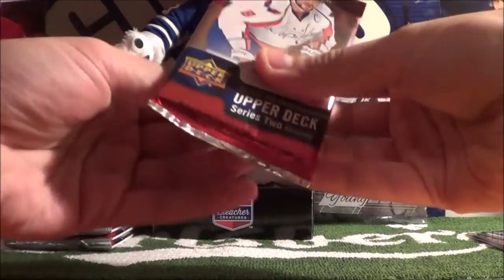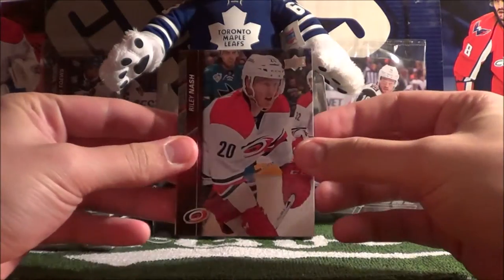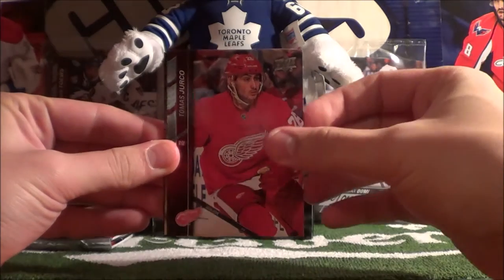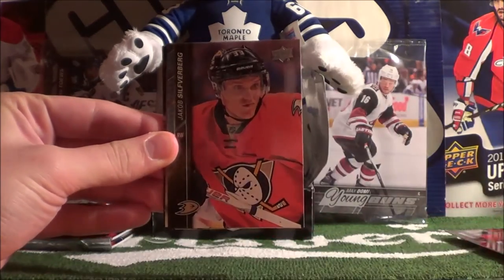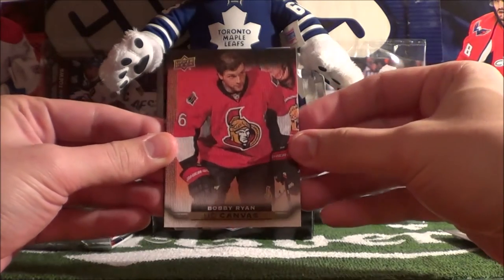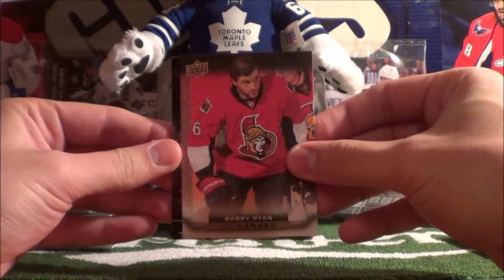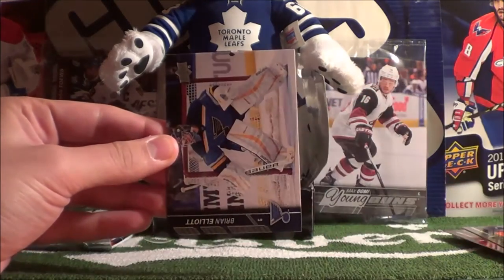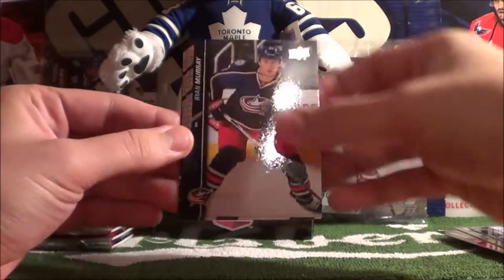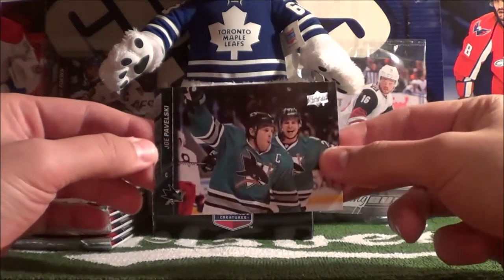Pack 2 starts off with Riley Nash, Thomas Hertl, Jacob Silverberg, and our hit is a UD Canvas of Bobby Ryan — very nice card there. Then Brian Elliott, Ryan Murray, Justin Williams, and Joe Pavelski.